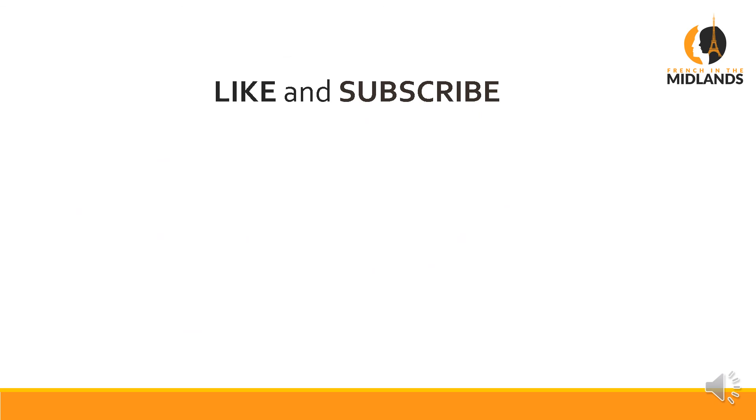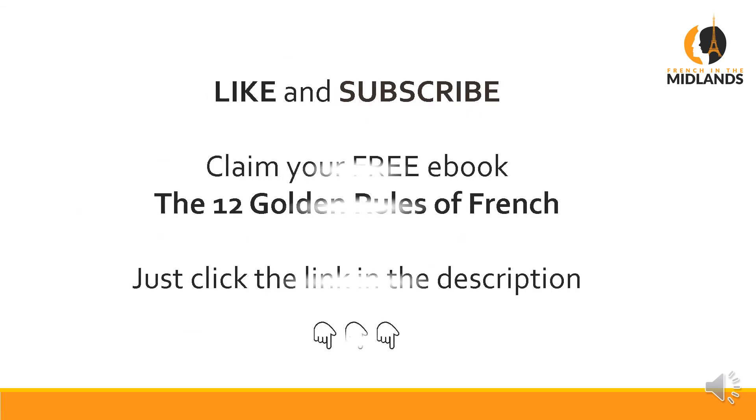If you've enjoyed this video please like and subscribe. You can claim your free e-book, The 12 Golden Rules of French, for free — just click the link in the description and it will be emailed to you. À bientôt!